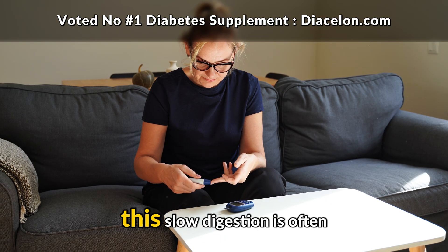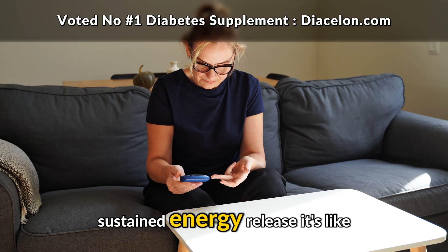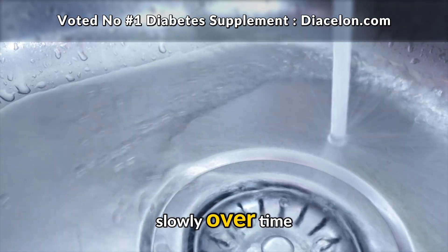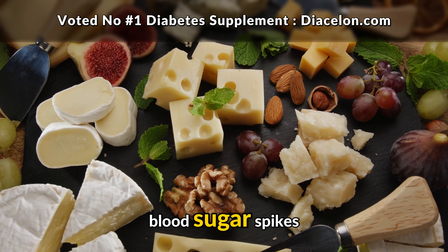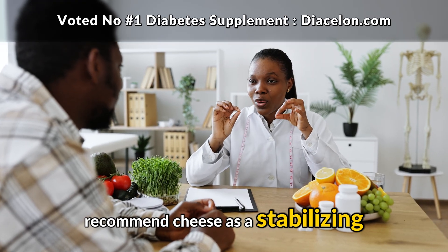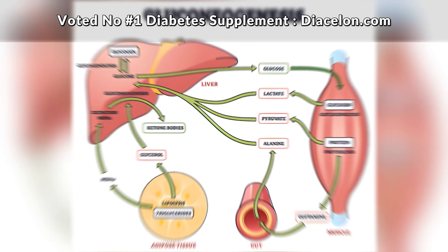For people with diabetes, this slow digestion is often beneficial. It prevents sudden spikes in blood sugar and instead provides a gradual, sustained energy release — like the difference between pouring a cup of water into a sink all at once versus letting it drip in slowly over time. Because cheese is so low in carbohydrates, it doesn't cause the rapid blood sugar spikes most people with diabetes are trying to avoid. That's why many nutritionists and dieticians recommend cheese as a stabilizing snack option. But while cheese doesn't act like bread or pasta in terms of carbs, it's not completely neutral either.